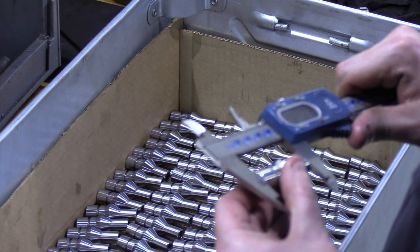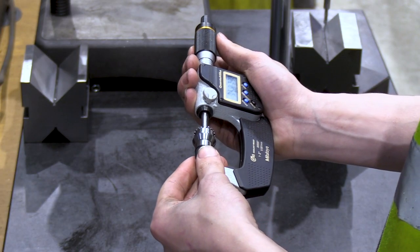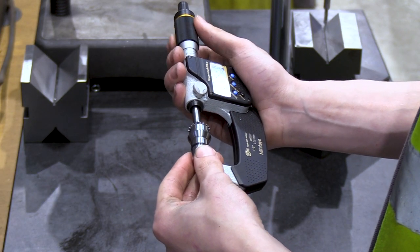We've also invested in people. When we originally did the buyout in 2003, we were 15 people. We're now nearly 60, of which 22 are directly related to manufacturing.